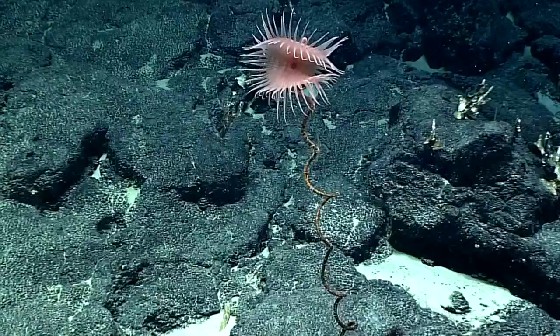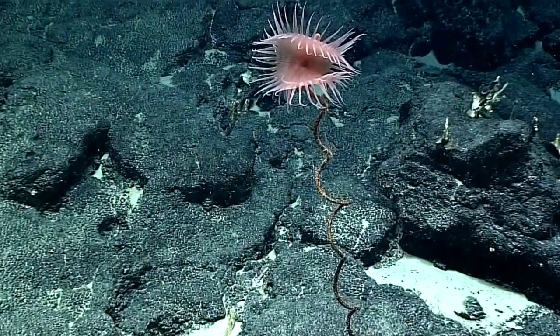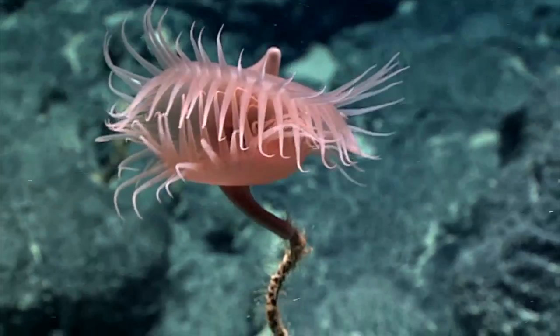These anemones are venus flytrap anemones. You can see why they got their name because they kind of look like that plant, the venus flytrap. These are really beautiful creatures — look at them close up!